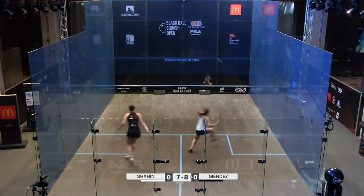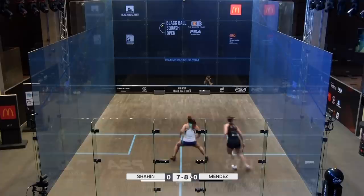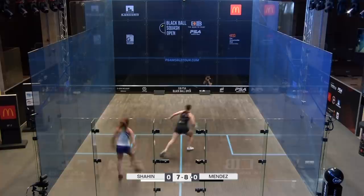Mendes just managing to keep her nose in front, but Shaheen is really starting to speed things up — even more than before, if that was even possible. She's rushing Mendes. There's that quick boost. This is the test now into the business end of the first game — crucial first game.